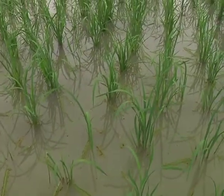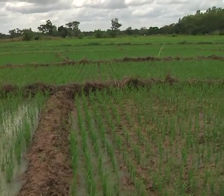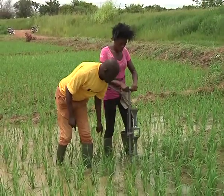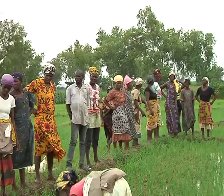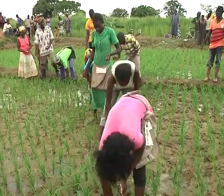To improve the fertilizer application processes on rice fields, the Urea Deep Placement Technology (UDP) has been introduced to rice farmers in the Tono Irrigation Facility, which is an initiative of the International Fertilizer Development Center. This new initiative is to engage over 100,000 farmers over a period of five years through practical training on demonstration farms for both dry and wet season farming.